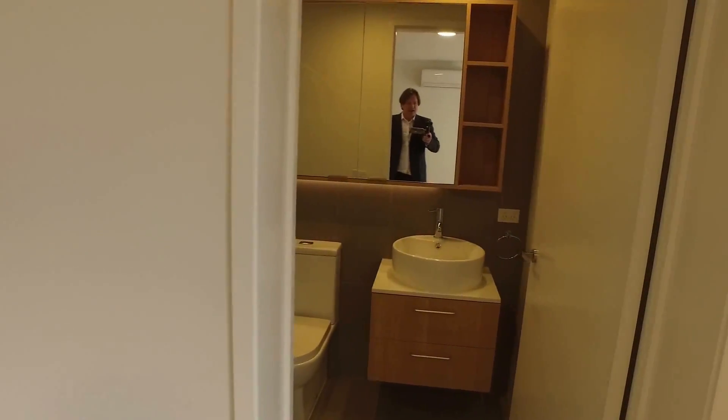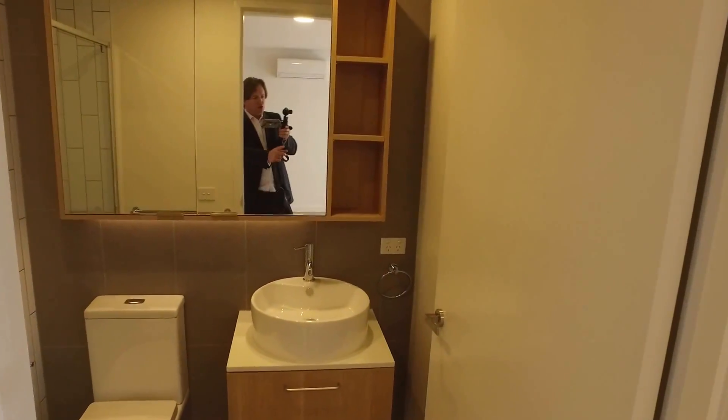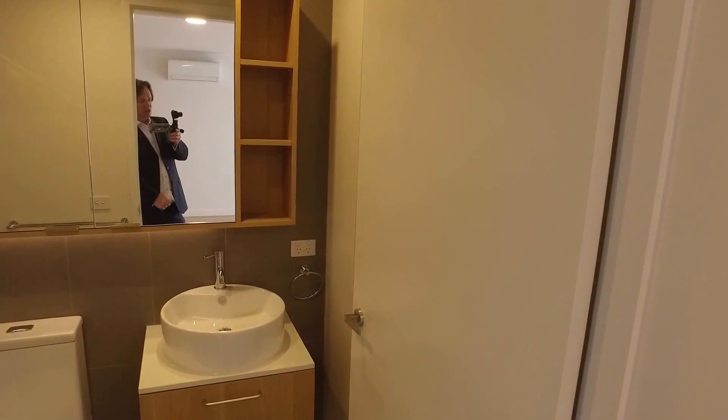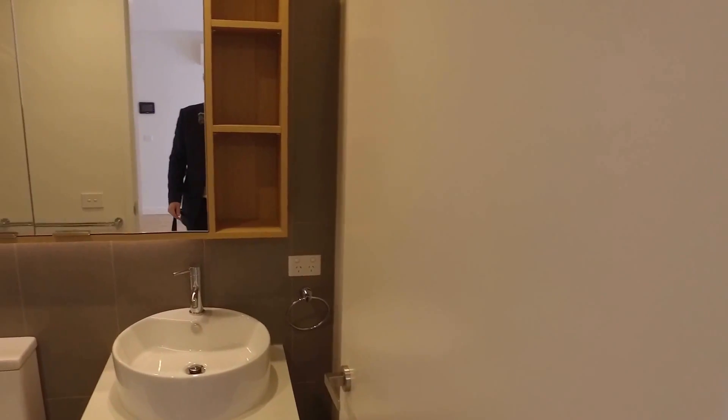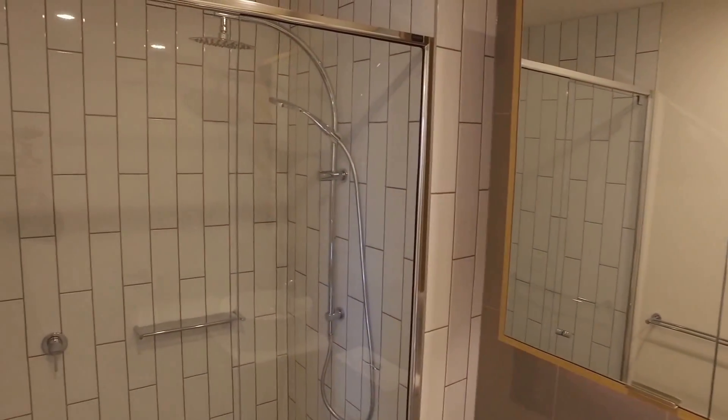Making our way into the bathroom, storage is key here. You've got a Euro laundry for your washing machine and dryer, and additional storage on the right-hand side. Storage below the vanity, storage behind the mirrors, and an oversized shower.